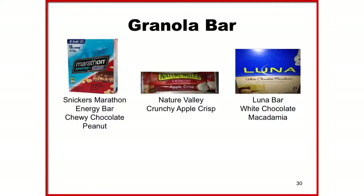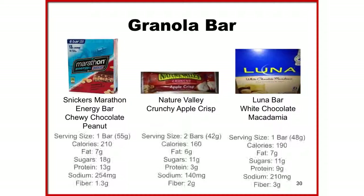Next are granola bar options: the Snickers Marathon Energy Bar, Nature Valley Crunchy Apple Crisp, and the Luna White Chocolate Macadamia Bar. Note that the serving sizes on all three bars are different. The Snickers Marathon bar might be inaccurately considered healthy — it is highest in calories, sugar, and sodium, and lowest in fiber, making it more like a candy bar than a nutrition bar. The Nature Valley bars are lowest in calories, fat, and sodium, and provide adequate protein and fiber — a good on-the-go breakfast option. The Luna Bar offers higher fiber plus moderate protein, fat, and sugar, though sodium is a bit high.